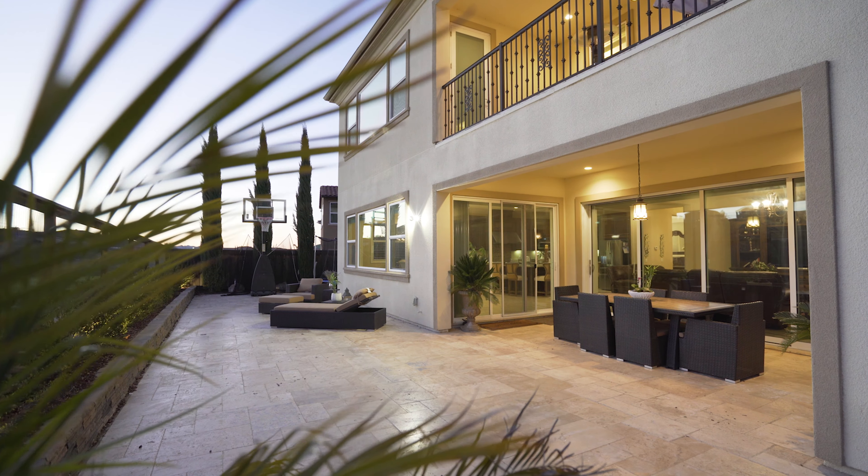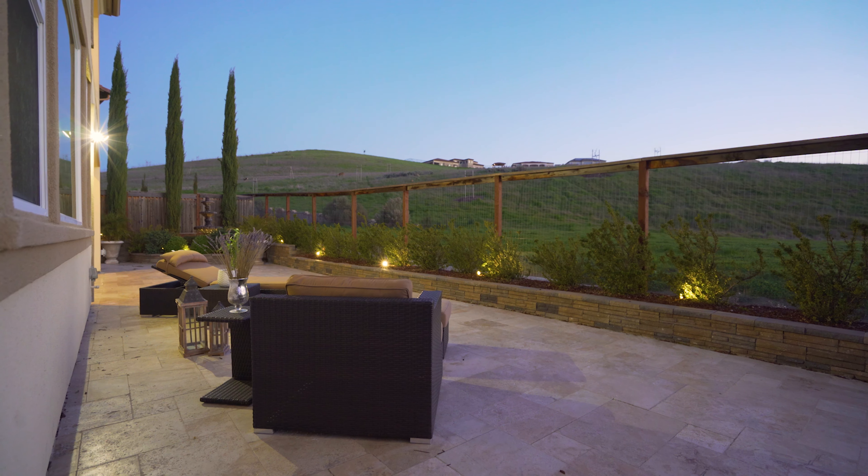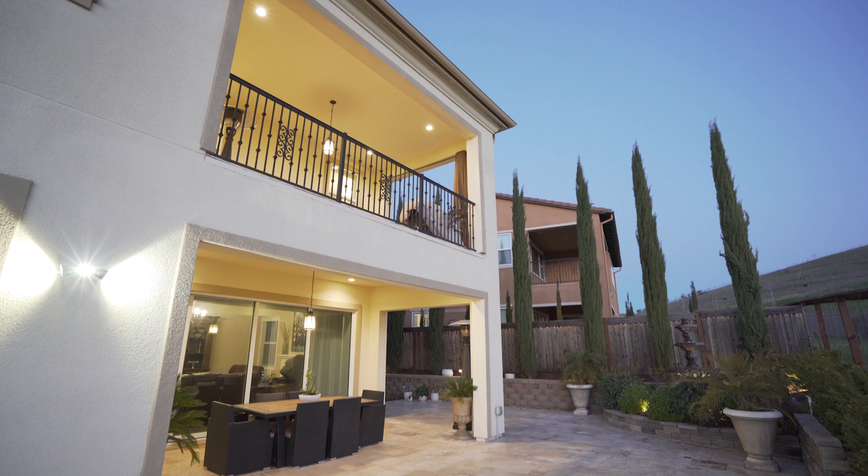The backyard is an amazing highlight — the beautiful, unobstructed hillside views. Enjoy that peace and serenity that a home should afford you.